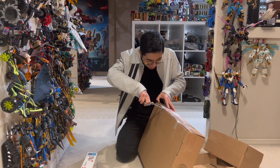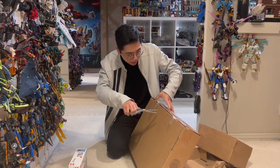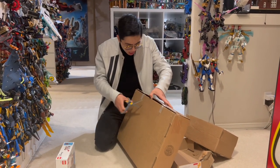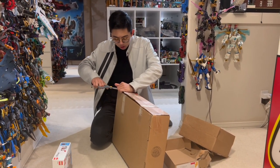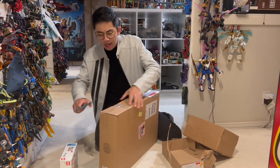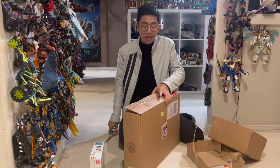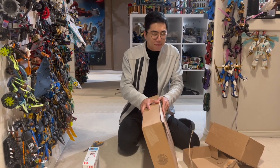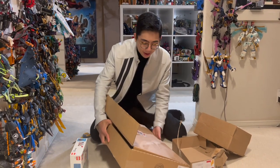So let me just get this package open — this is a pretty exciting one. It's actually really big, so I'm not really sure what exactly this is. Because I know there is a large LEGO Little Mermaid set rumored at the time of recording this video. It has not been leaked yet, so I have no idea what it's going to look like, although I suspect that it might be that. But let's go ahead and open it up.